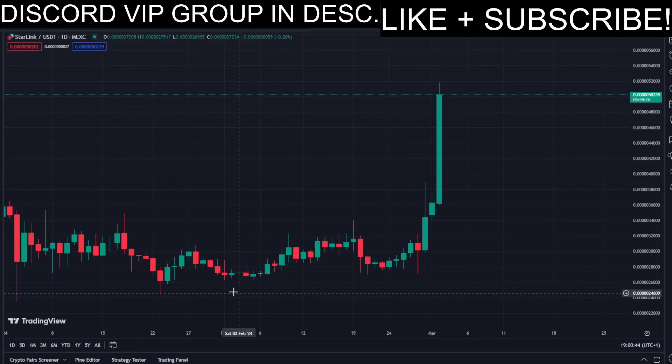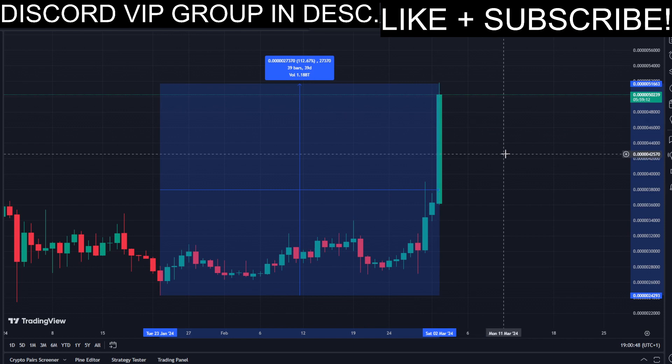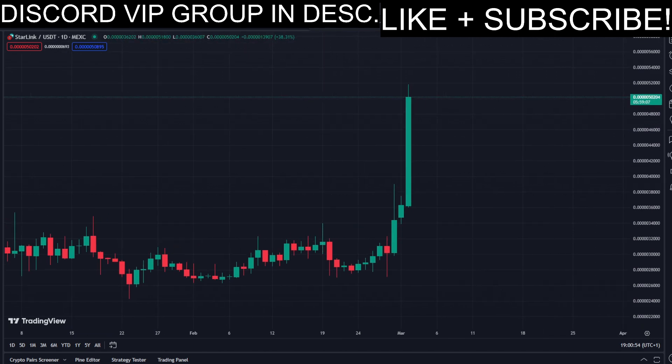Today we have Starcoin, and this coin has been pumping recently — a lot. About 112% in the past few days, which is very crazy. There's currently a lot of volatility in the market as well as crazy big movements to the upside, which is why I'm making this video.